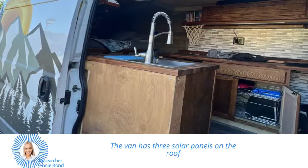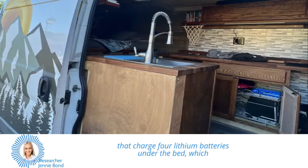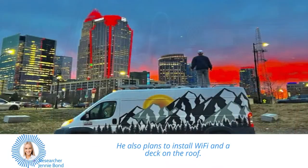The van has three solar panels on the roof that charge four lithium batteries under the bed, which power the fridge, stove, and air conditioning. He also plans to install Wi-Fi and a deck on the roof.